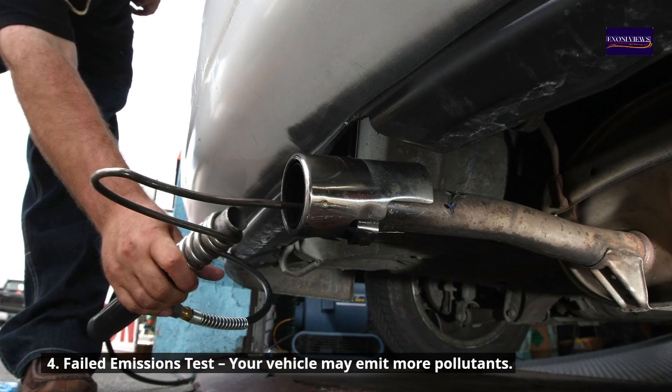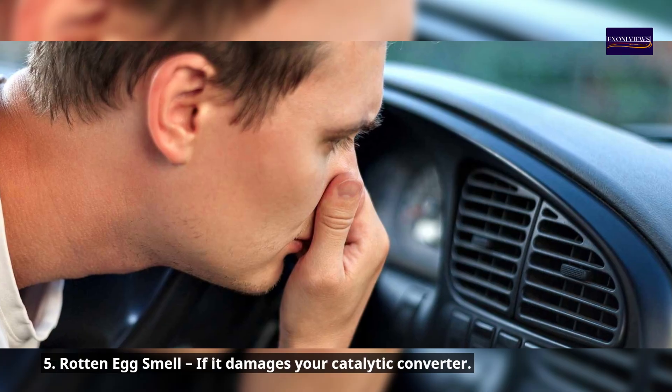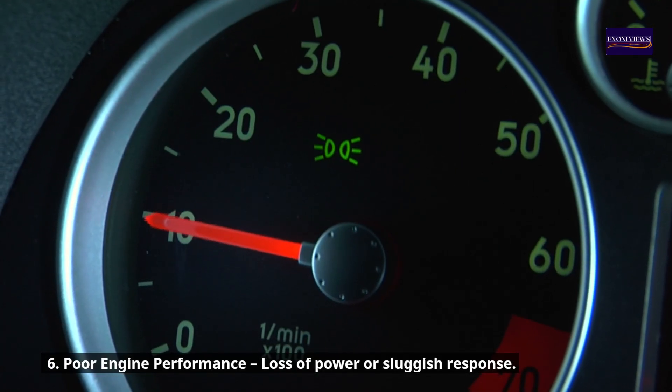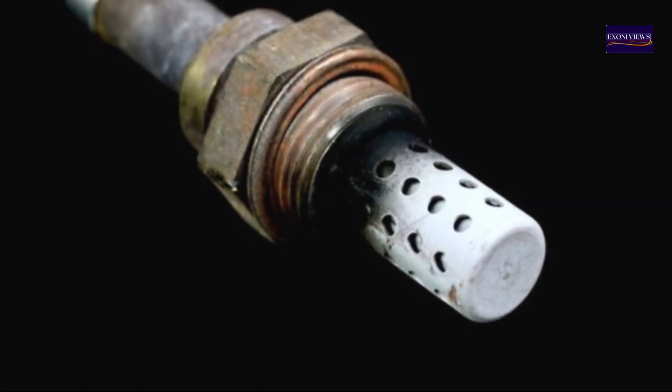Symptom four: failed emissions test — your vehicle may emit more pollutants. Symptom five: rotten egg smell, if it damages your catalytic converter. Symptom six: poor engine performance — loss of power or sluggish response.